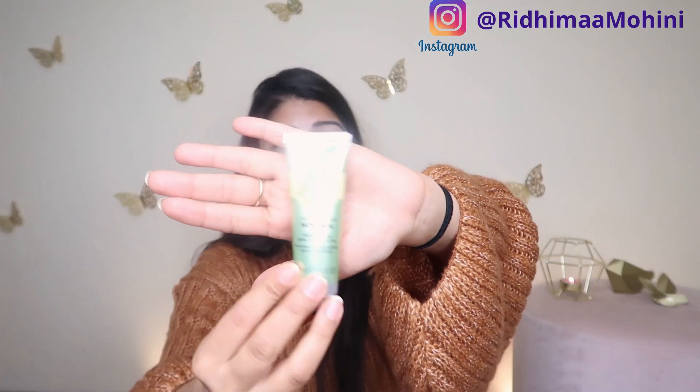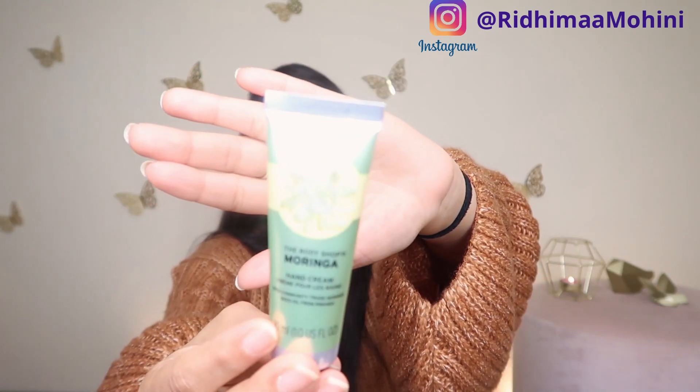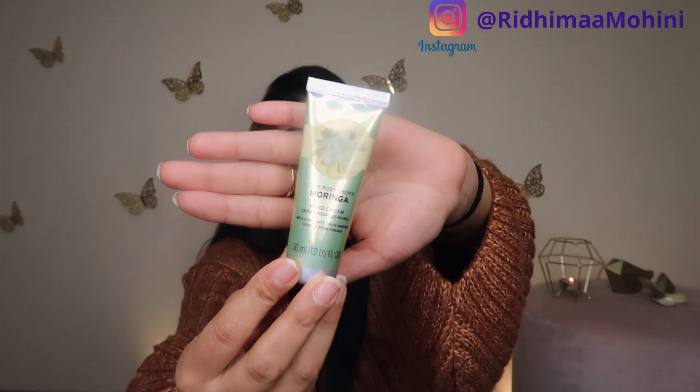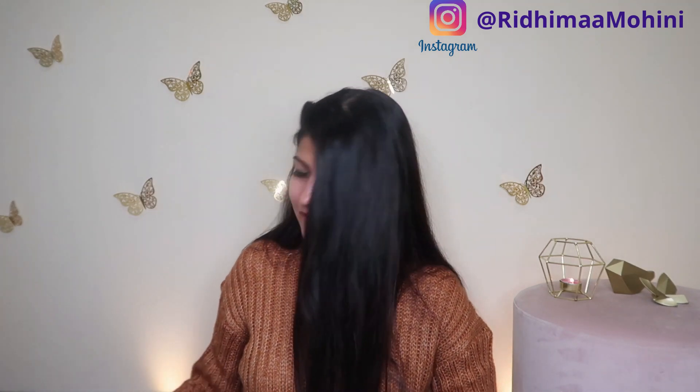And finally, another thing I got from The Body Shop, also from the Moringa range, is their hand cream. This is the travel-size hand cream. I always keep travel-size hand creams in my bag — from The Body Shop, Bath & Body Works, wherever. Any new range I come across I pick one up. I use hand creams a lot throughout the day. Especially after COVID, every time I wash my hands I apply a hand cream, otherwise my skin feels itchy. So another new hand cream, and this one has been a great addition.